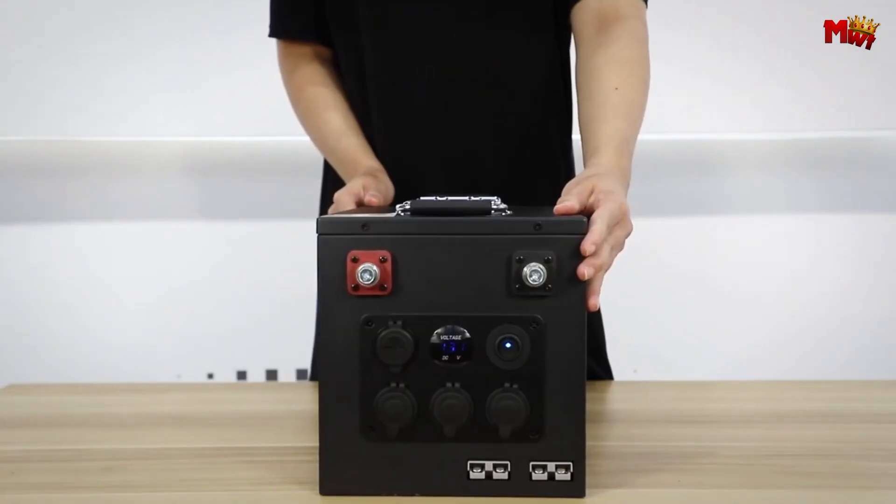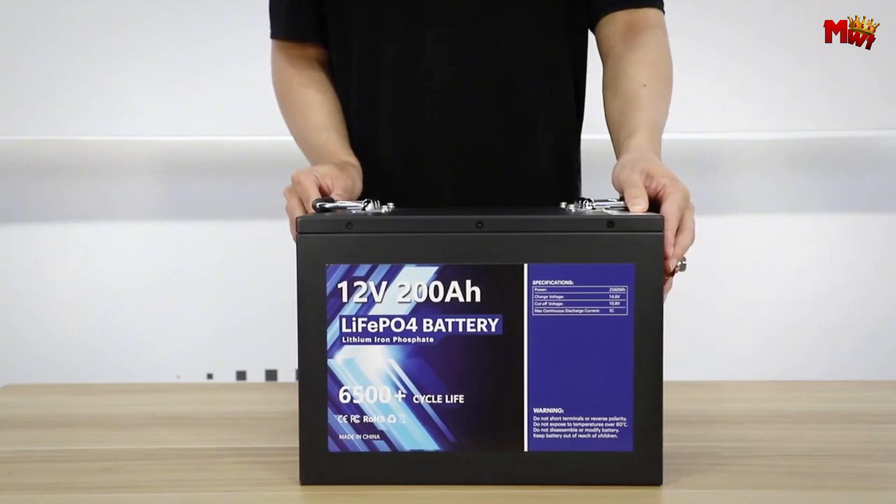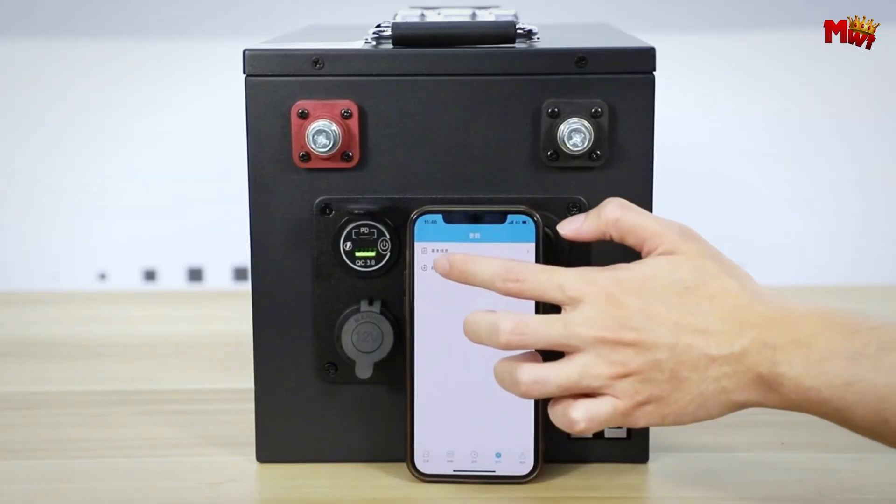In the realm of energy storage solutions, 200Ah lithium iron phosphate, LiFePO4, batteries stand out for their exceptional reliability and efficiency.